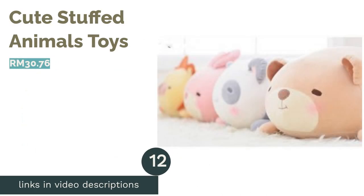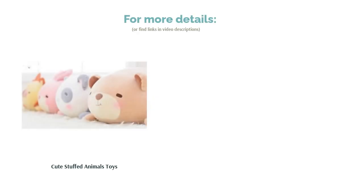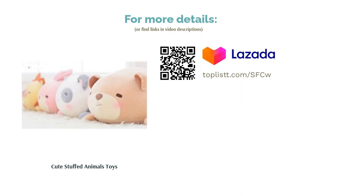The next product on our list is Cute Stuffed Animals Toys. No matter how old you grow, you will have a fond place in your heart for stuffed toys and teddy bears. There's also the issue of which soft toy to get, as there are just so many to choose from. Here's one to consider: an adorable little panda plush.